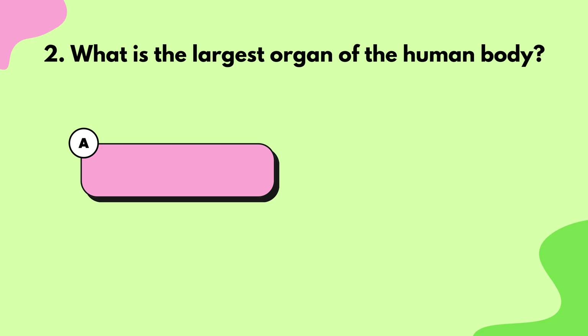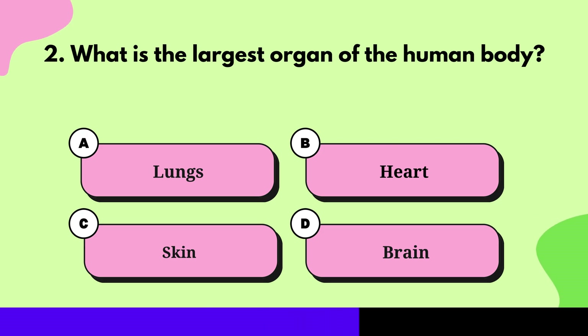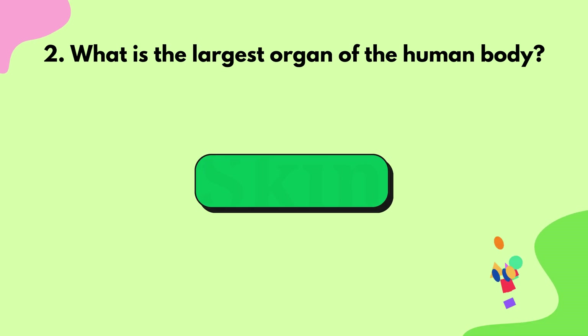Question 2: What is the largest organ of the human body? Skin.